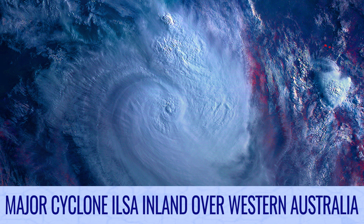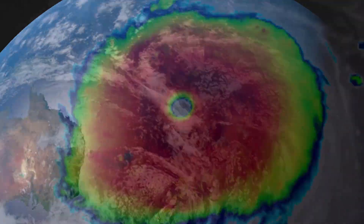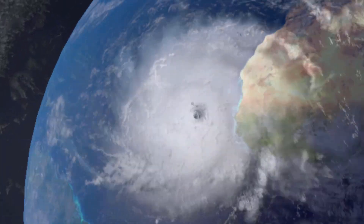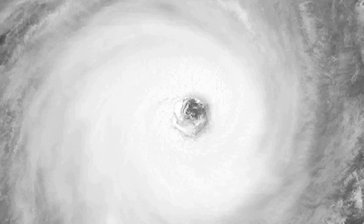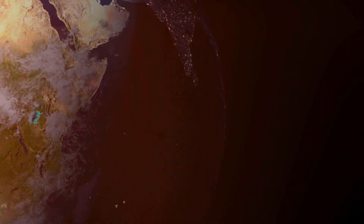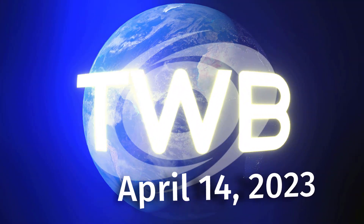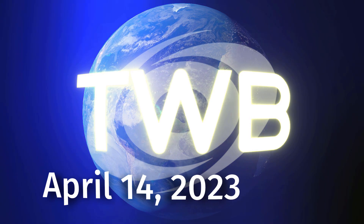Major Cyclone Ilsa is still powerful inland over Western Australia on tonight's Tropical Weather Bulletin for April 14th.